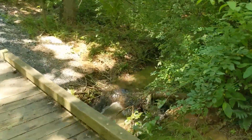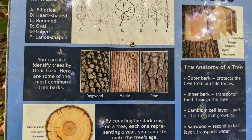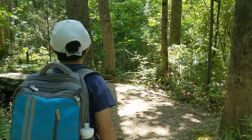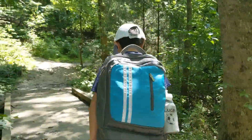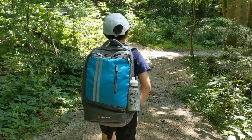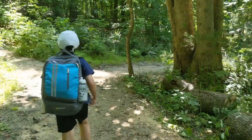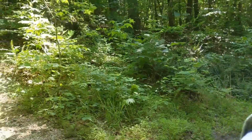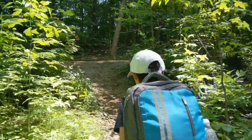Anyways, this was fun. I know you guys didn't get to see the... Alright, so we went down, so let's go up this hill.